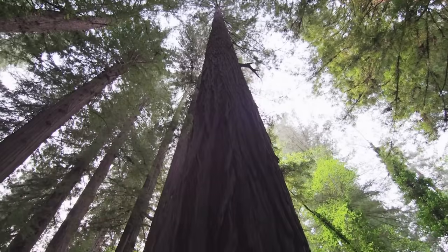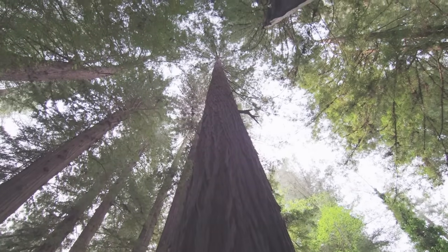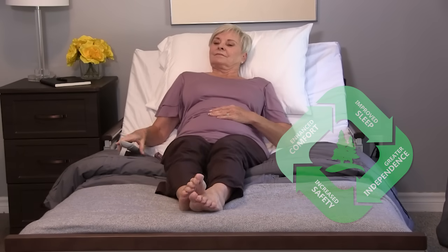Just like the majestic Sequoia Tree conjures the image of strength, security and resilience, SonderCare uses the evergreen approach to provide safety, comfort, sleep and greater independence.